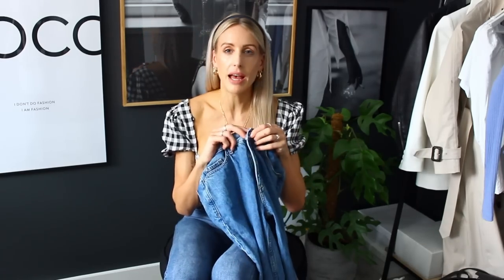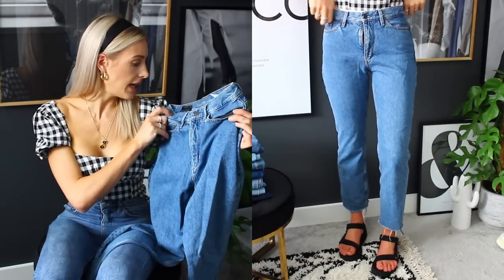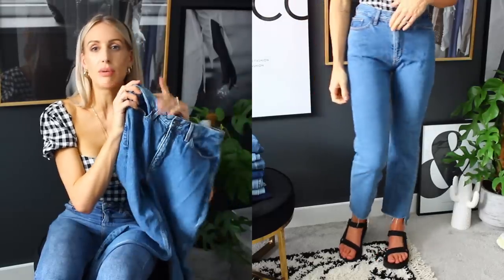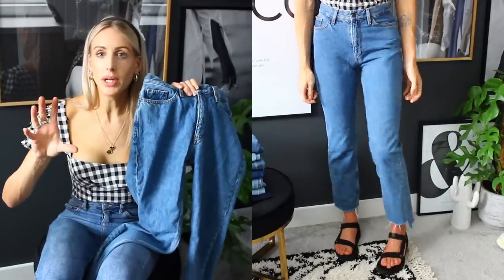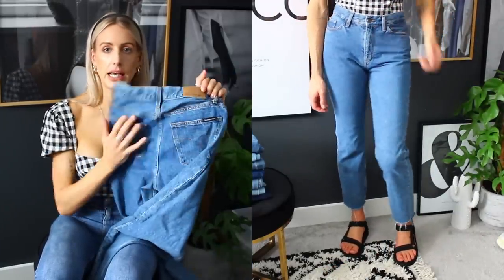Moving on to a second pair of straight leg denim that have been very much loved. I picked these up from Cheshire Oaks, MacArthur Glen — it's a discounted designer village with a Calvin Klein store. They're my favourite colour, kind of in between a bleach and a light wash denim — a really classic colour. These with a t-shirt look absolutely amazing. I wear them with my Balenciaga Triple S all the time. They're a straight ankle, high rise, premium Italian fabric — so nice.